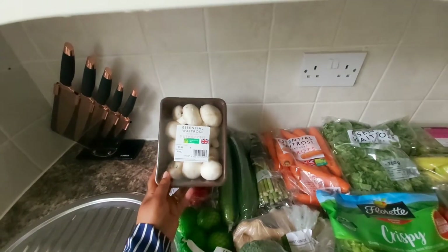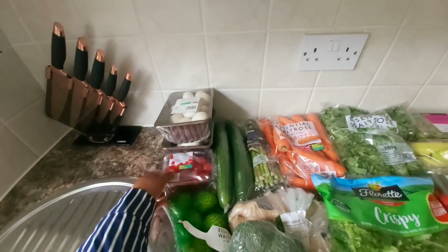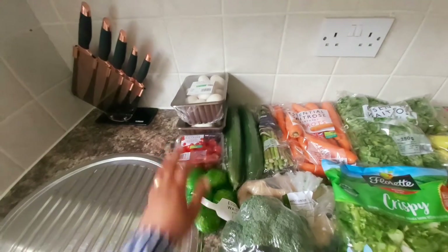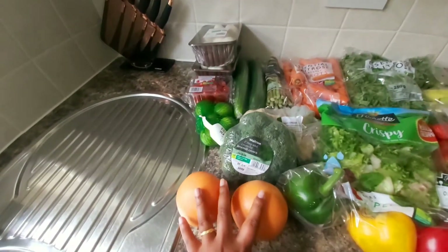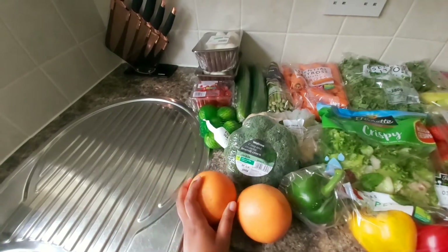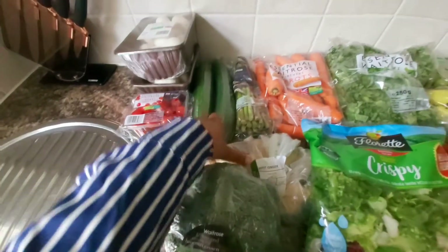I got some mushrooms — two packs of them because we use them a lot for breakfast. I got some cherry tomatoes, which are so yummy, and one pack of limes. I also got two grapefruits, which are really good for your health, though they taste a bit okay. And I got one pack of broccoli and some ginger.